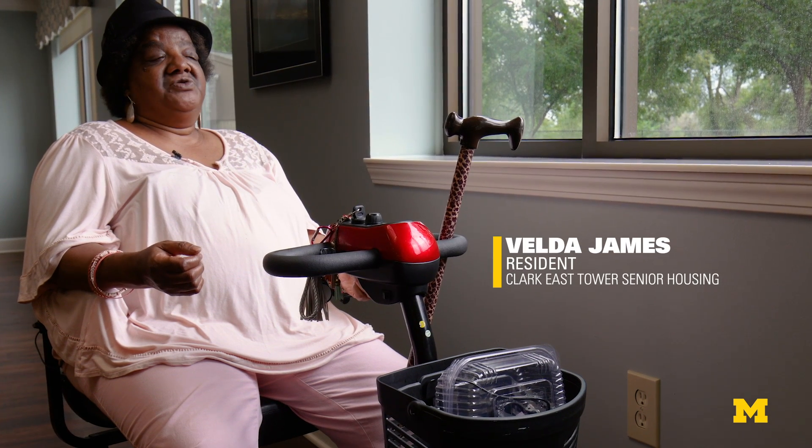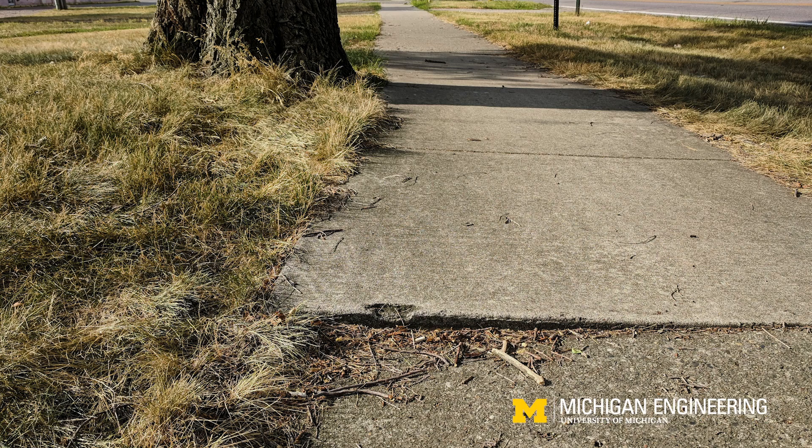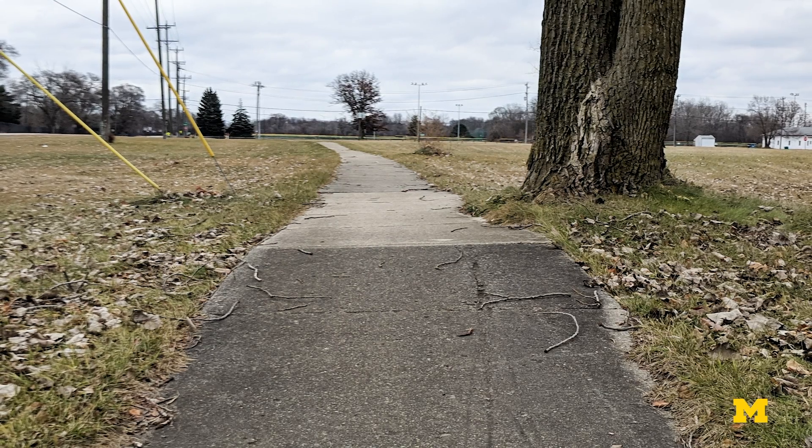The older you get, the more guards you put up trying to keep from falling. These sidewalks haven't been replaced or updated in a while, and they shouldn't be like that.